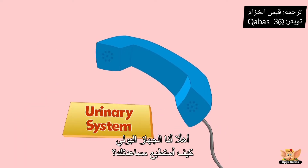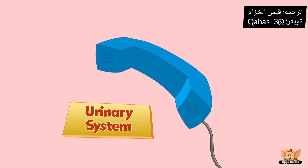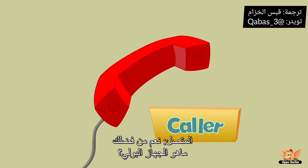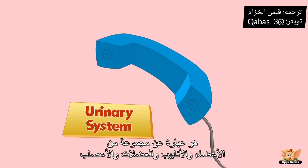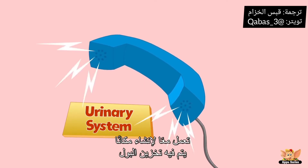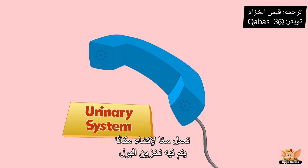Hi, this is the urinary system. How can I help you today? Yes please, what is this thing called the urinary system? The organs, tubes, muscles and nerves that work together to create, store and carry urine is the urinary system.